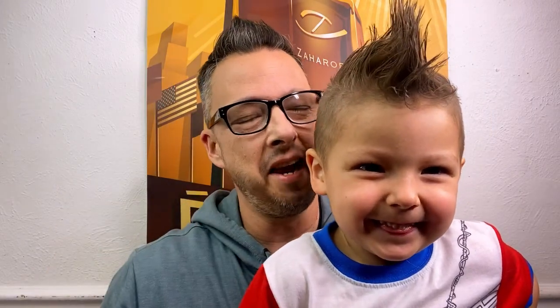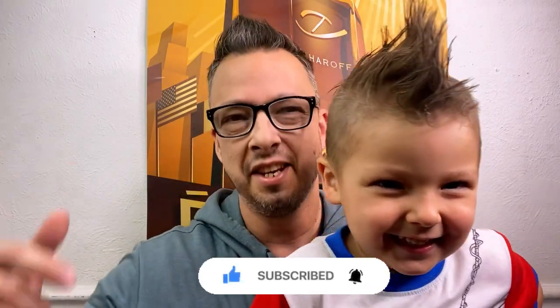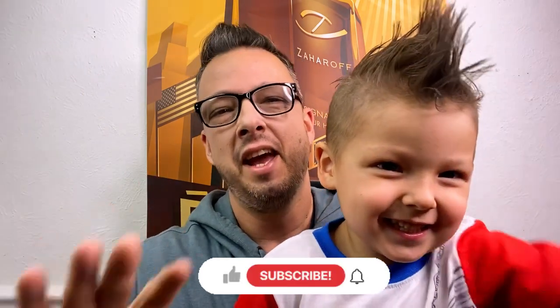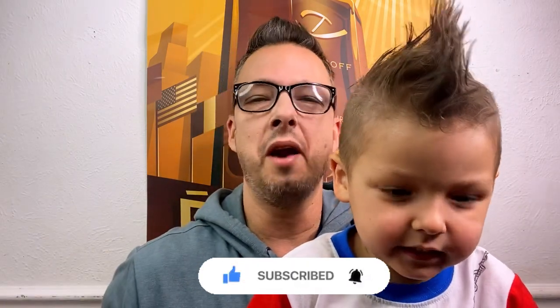Hey everyone, my name is Scott and I have a very special guest. This is my boy Brooks. Say hi. Hey everybody all over the world, wherever you may be. Happy Monday, I hope this Monday finds you well. We are really, really excited, aren't we? High five. Awesome.